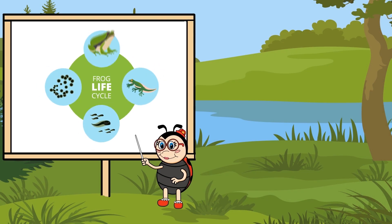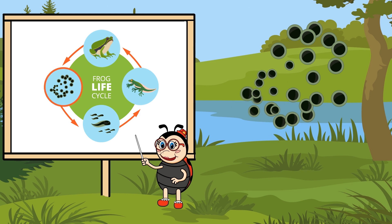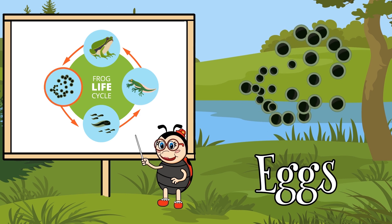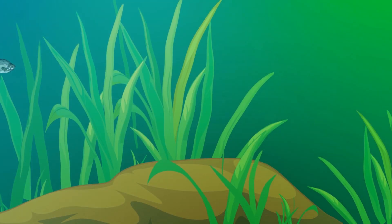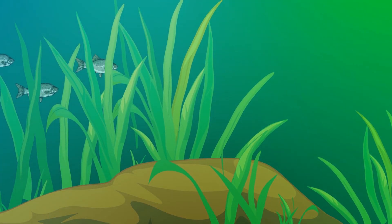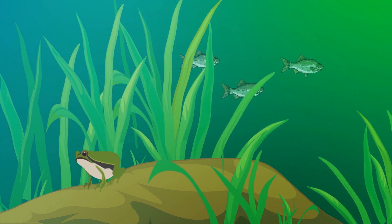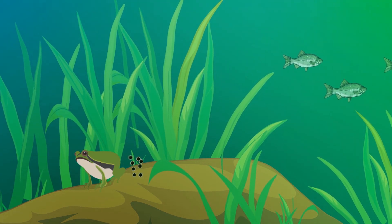The life cycle of a frog has four stages. A frog begins its life as an egg. A mother frog lays its eggs near a body of water such as a pond. One female frog can lay thousands of eggs at once.